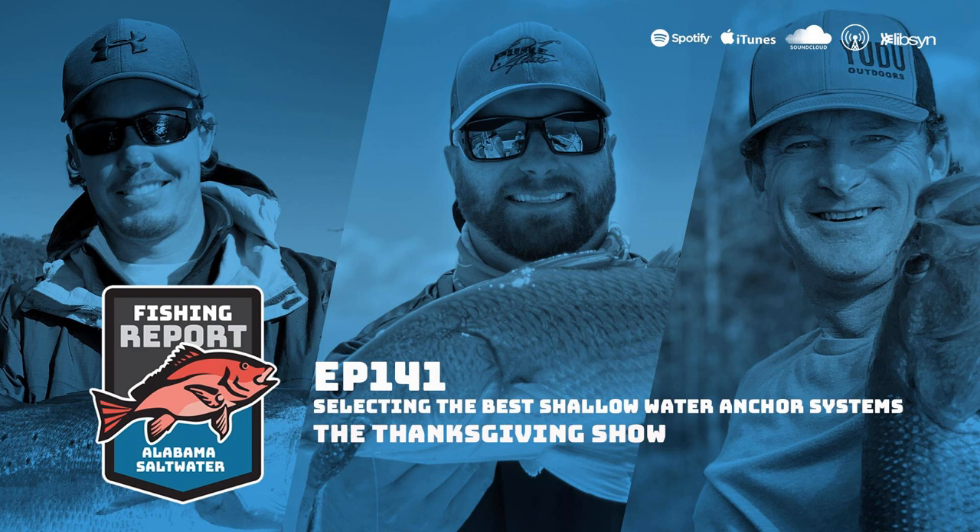Joe asks Brian whether he's had the ability to use shallow water anchor poles and trolling motors in freshwater. Brian explains that growing up fishing in Alabama, the main thing they used was a trolling motor along with a simple anchor system — sometimes just a rock on a rope — and he never really had a shallow water system. But he notes that every knowledgeable angler he sees on the road has them on their boats, so he's looking forward to learning more.